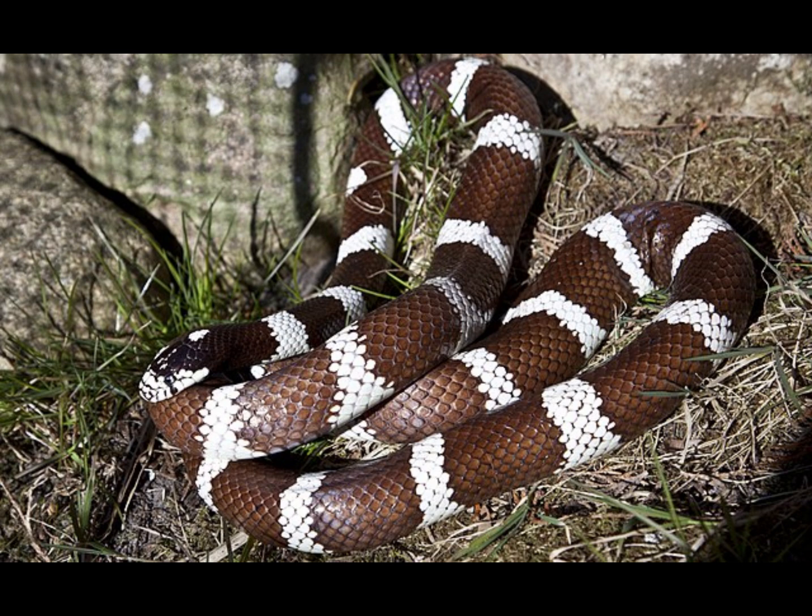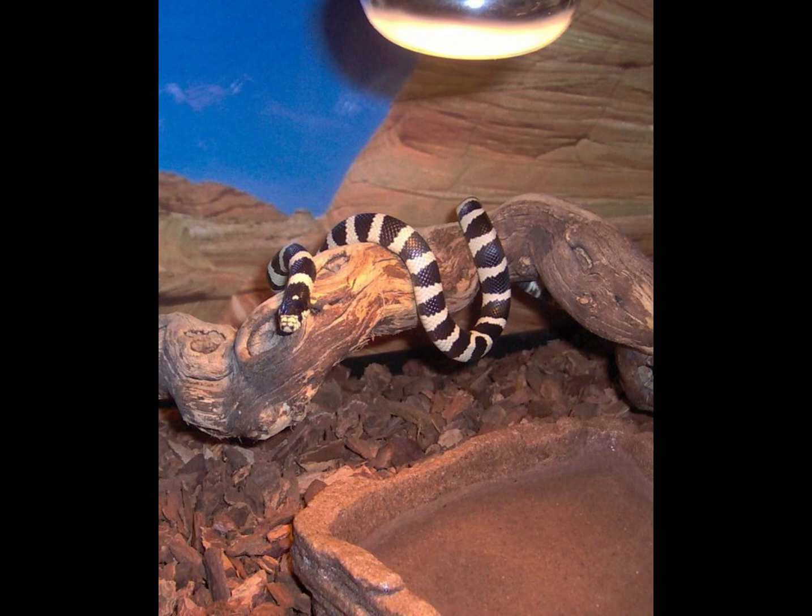Also just called the California king snake. Another interesting fact about this snake is that it's often kept as a pet. I don't recommend taking one from the wild and keeping it unless you're an expert, as they can carry diseases and stuff since they're wild animals.